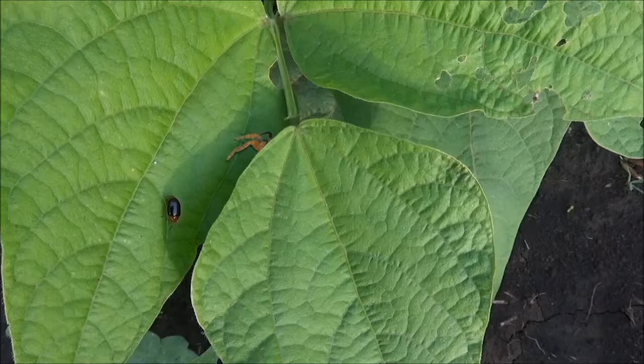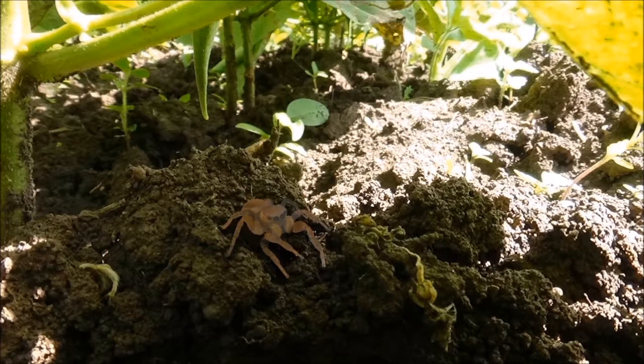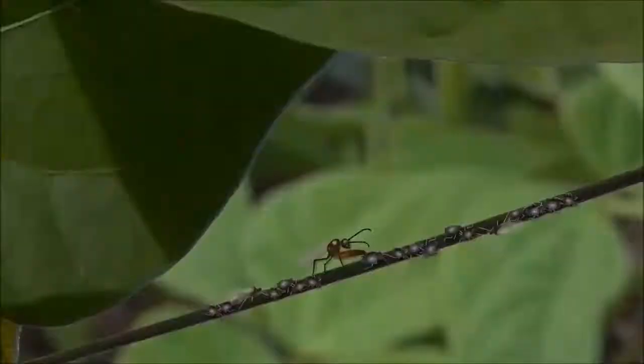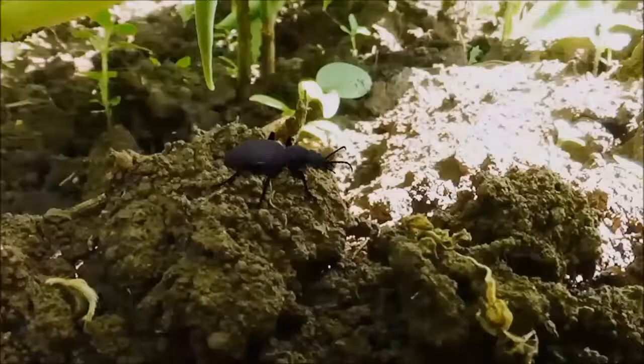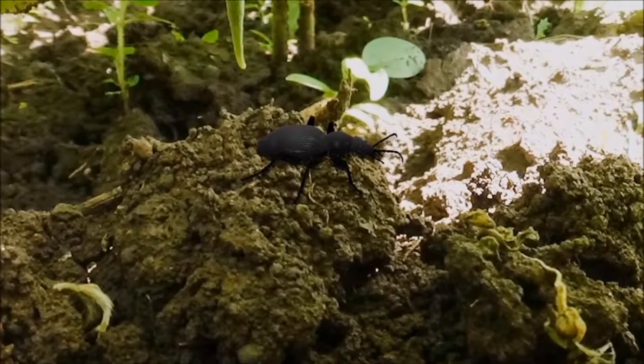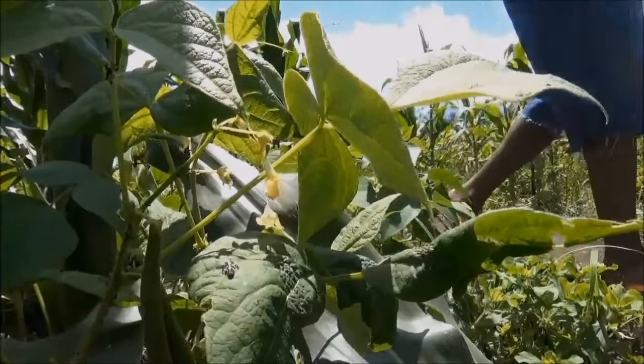Predatory spiders stalk prey such as aphids, leaf beetles and pest caterpillars among the leaves and jump on them like leopards. Spiders also prowl on the ground eating caterpillars and other pests that they find there. Other farmer's friends such as parasitic wasps and predatory beetles are also present. All these farmer's friends play a huge role in helping keep pest damage to acceptable low levels, even though people may not be aware of them at all.